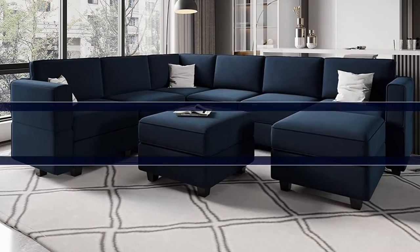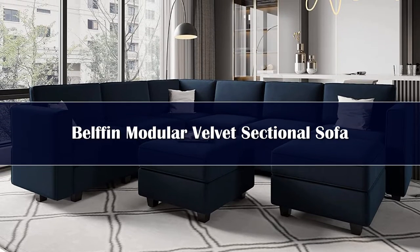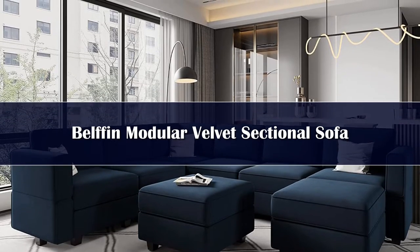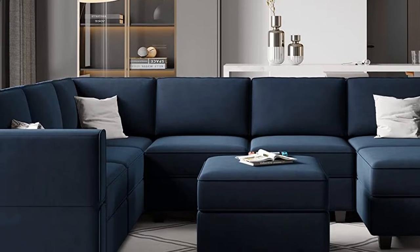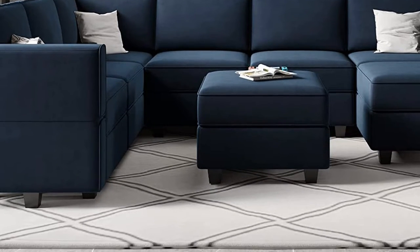Number 5. Each seat cushion of the modular sectional sofa is filled with high resilience foam that gives good support for your body. The modular sectional sofa focuses on the details, from fabric to hardware parts and from selection of colors to reclined design. It is made of movable seats and assembled armrest and backrest, so it is interchangeable and flexible easily.